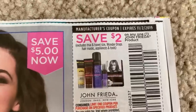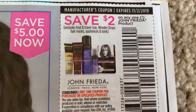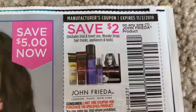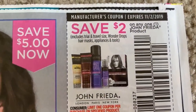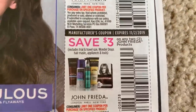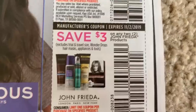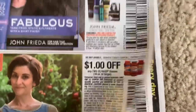Here's our John Frieda coupon — $2 off of one John Frieda product, with one coupon per purchase on specific products. This coupon will actually be better with the John Frieda deal. It's not one per trip or one per customer — it's just one per specific product. So if you're getting two products, you can use two coupons. That is a good thing.